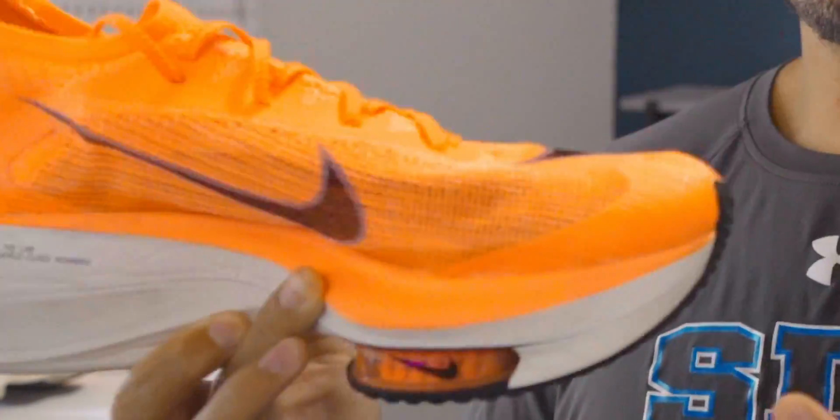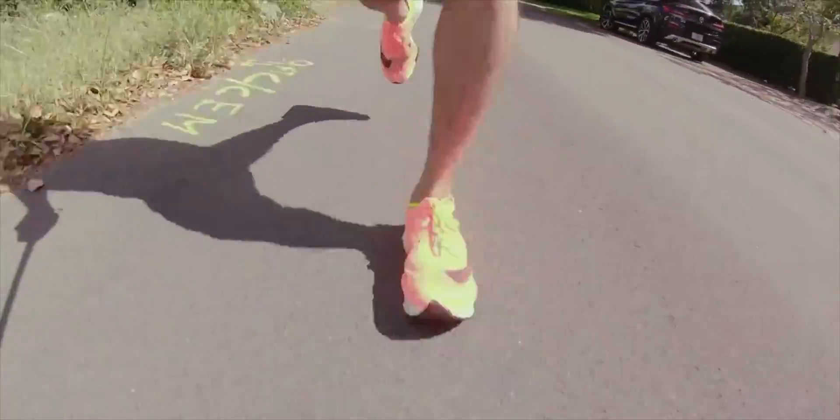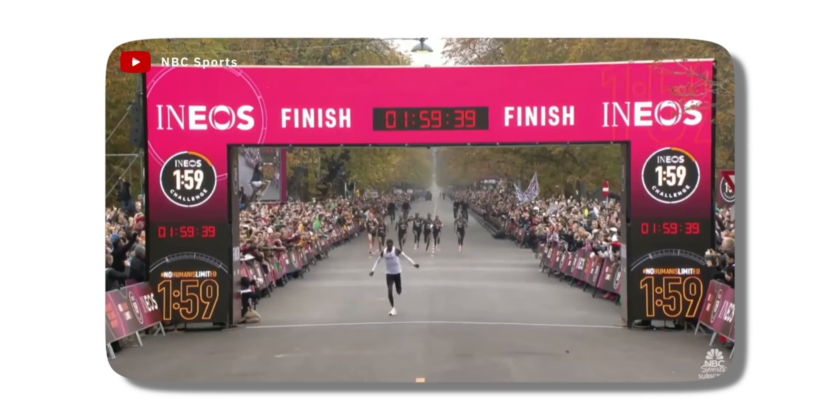The Nike Alphafly very much distinguishes itself from its sister shoe the Vaporfly with these energy pods. Nike's patent states that the foam composite material at the bottom alone isn't enough feedback, and over time it breaks down so you're not getting enough propulsion forward. With the addition of these energy pods, you get that little extra oomph. This is the weapon of choice for world-renowned athlete Eliud Kipchoge, and the shoe he used to break the two-hour marathon barrier — so the technology must be doing something.